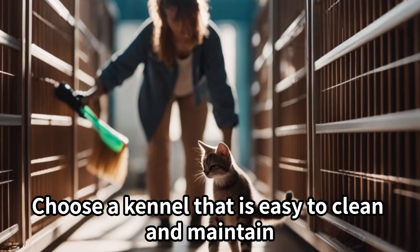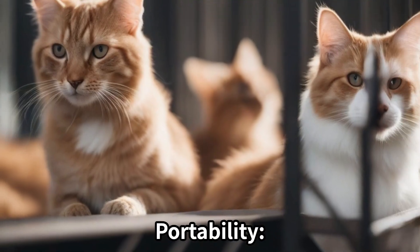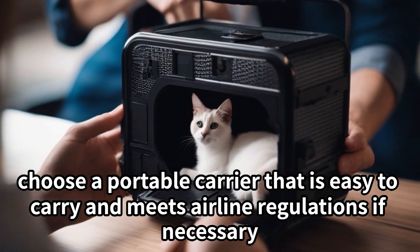Easy to clean. Choose a kennel that is easy to clean and maintain. Removable trays or easily accessible areas make cleaning more convenient. Portability. If you plan to travel with your cat, choose a portable carrier that is easy to carry and meets airline regulations if necessary.